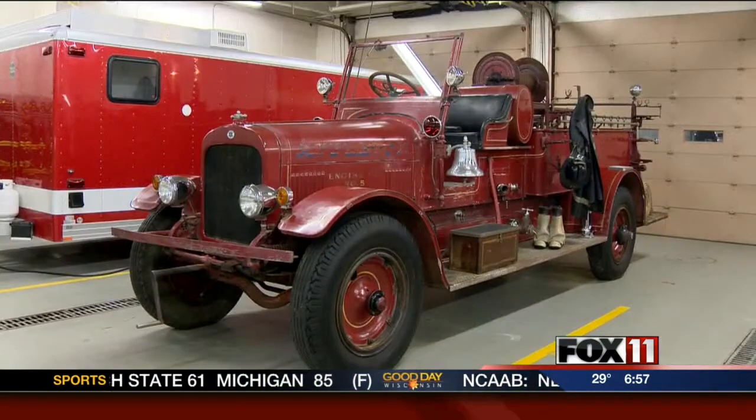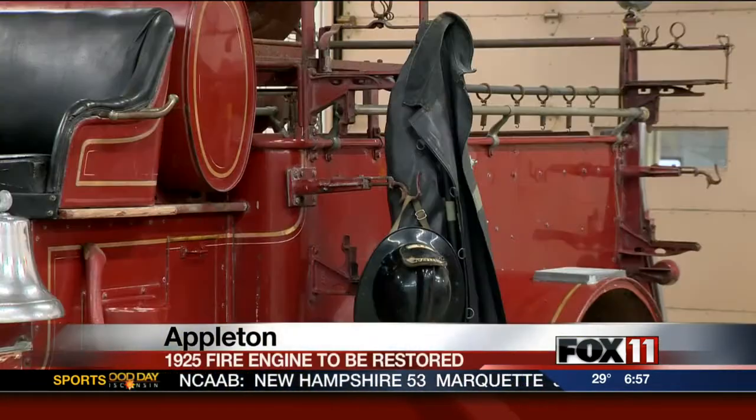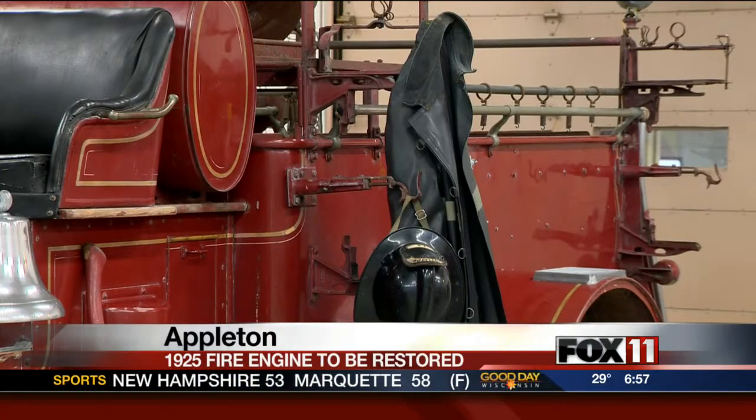It used to be a shiny red fire engine. Now this 1925 truck will be restored to its former glory. With the help of the community, the Appleton Fire Department bought this engine from a collector after several months of fundraising.